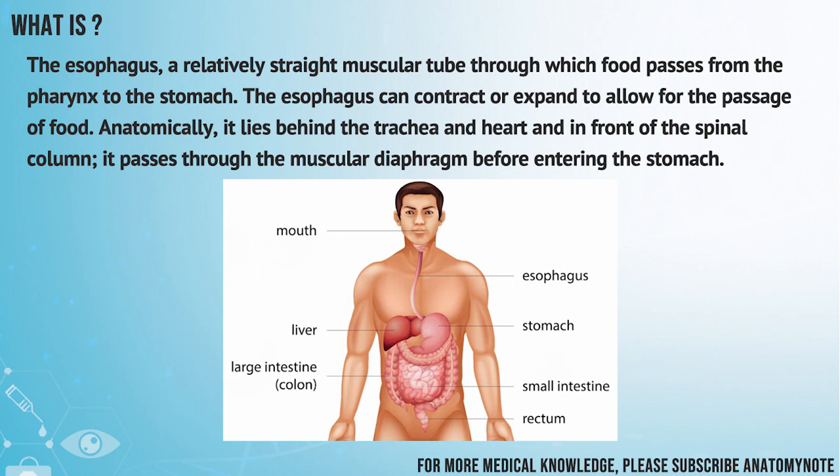The esophagus — a relatively straight muscular tube through which food passes from the pharynx to the stomach. The esophagus can contract or expand to allow for the passage of food. Anatomically, it lies behind the trachea and heart and in front of the spinal column. It passes through the muscular diaphragm before entering the stomach.